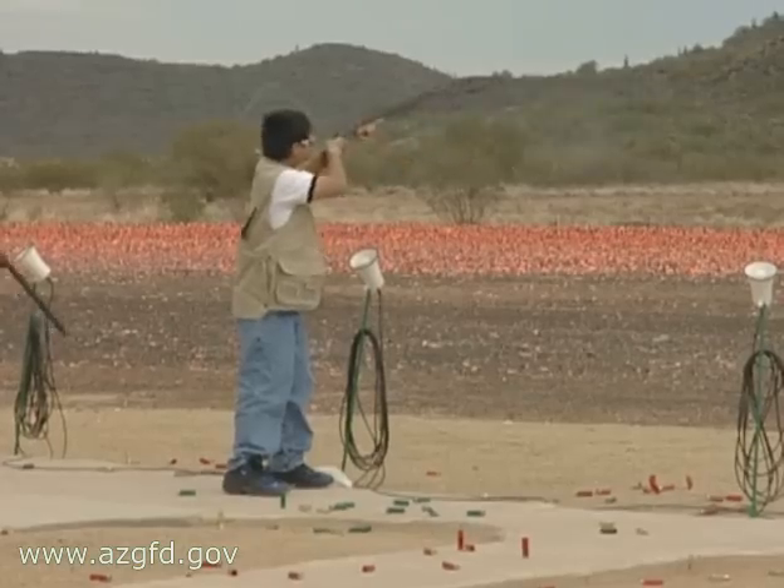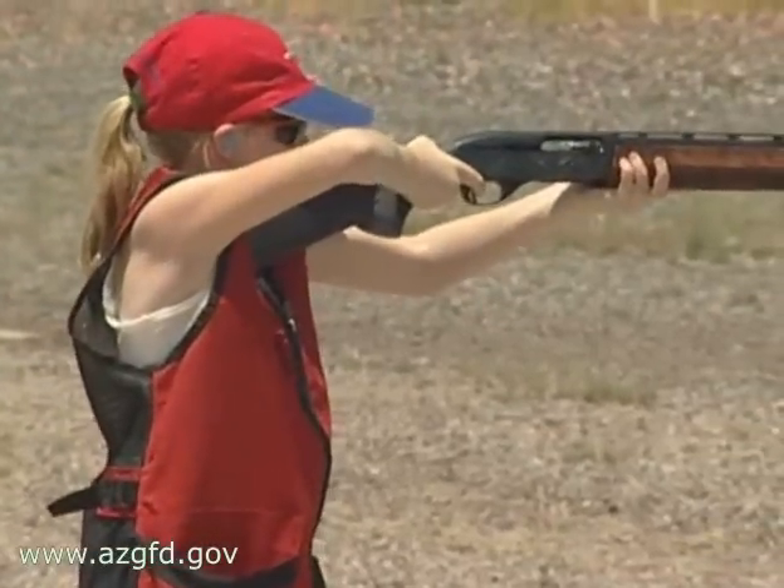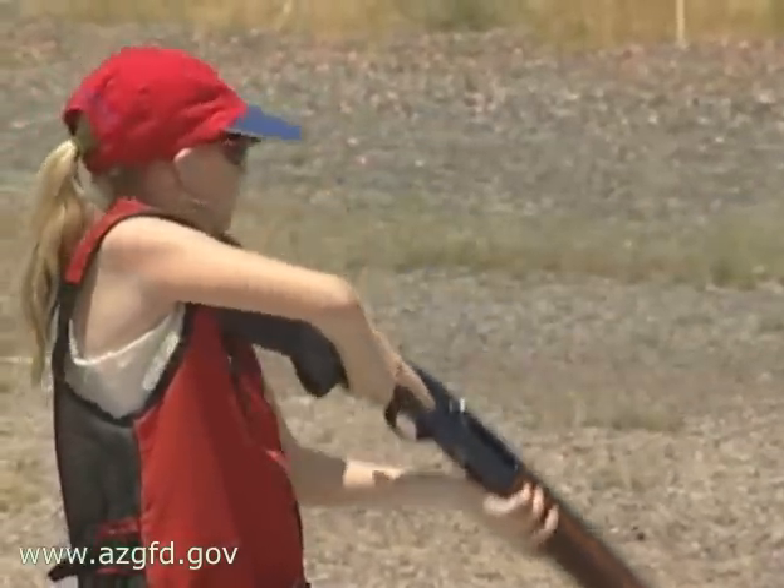The layout provides the shooter with 25 flushing targets, creating an exciting challenge from five different shooting stations per round.